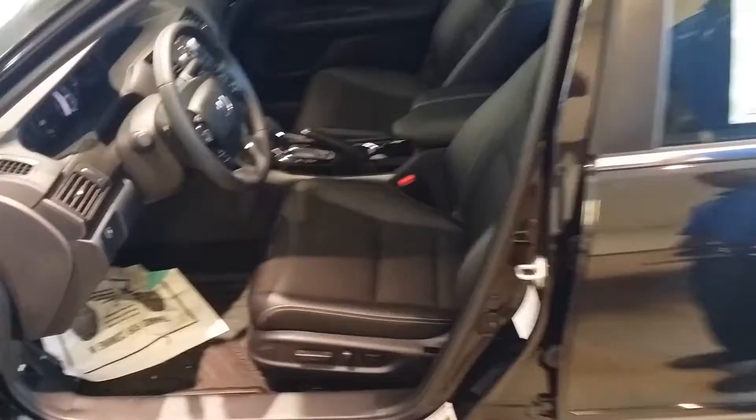Very beautiful interior. I love the black-on-black look. Of course, you get a lot of bang for your buck when it comes to the Honda Accord, especially the Sport. Power seat.